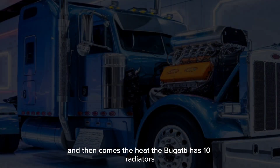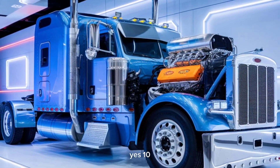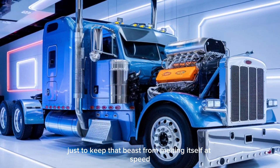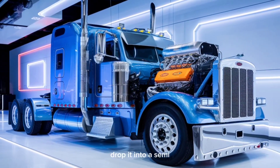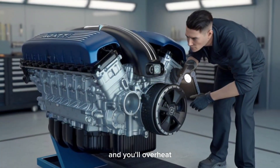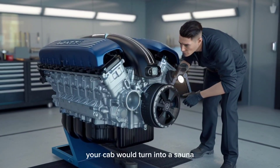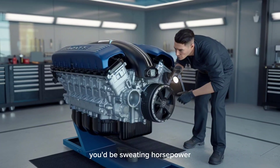And then comes the heat. The Bugatti has 10 radiators — yes, 10 — just to keep that beast from melting itself at speed. Drop it into a semi that wasn't built for this kind of thermal output, and you'll overheat before you even reach freeway speeds. Your cab would turn into a sauna. You'd be sweating horsepower.